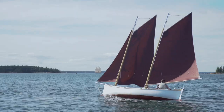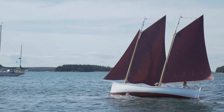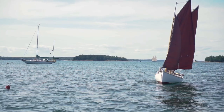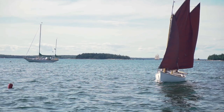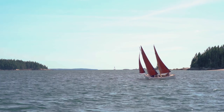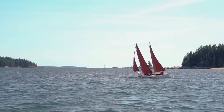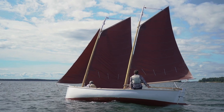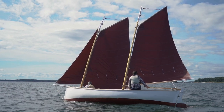Being long-keeled, she doesn't tack quickly, so be sure to keep the forward momentum going. She comes about with effort and the process can take some time. Easily driven and weighing in around 3,000 pounds, she doesn't like to stop quickly. When the breeze comes on, the Mackinaw heels down to her sailing lines and charges ahead.